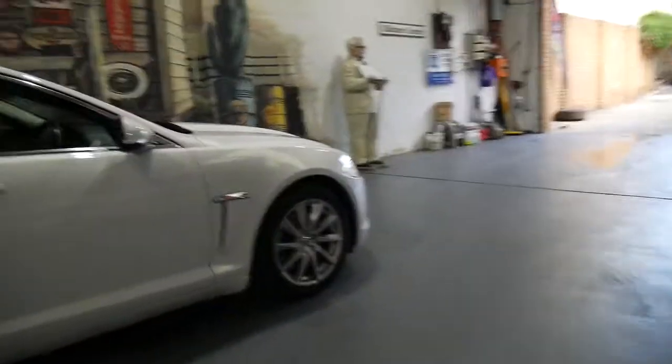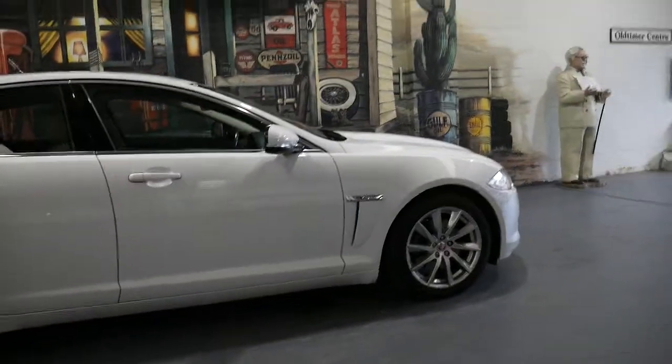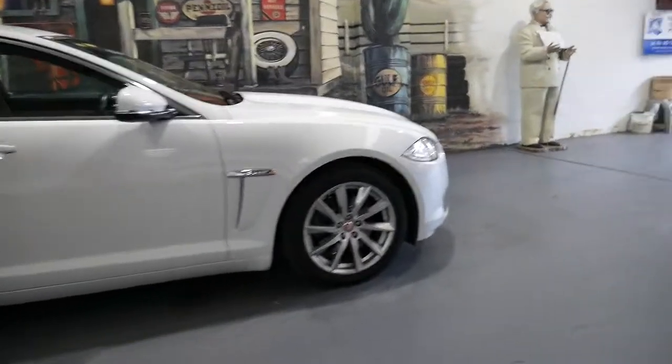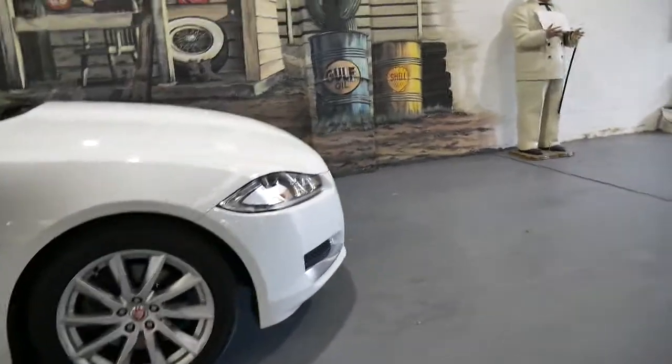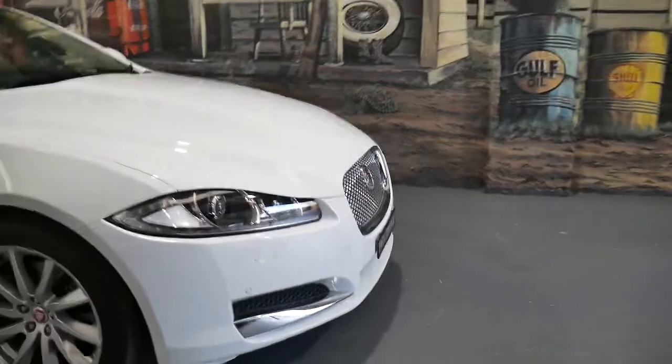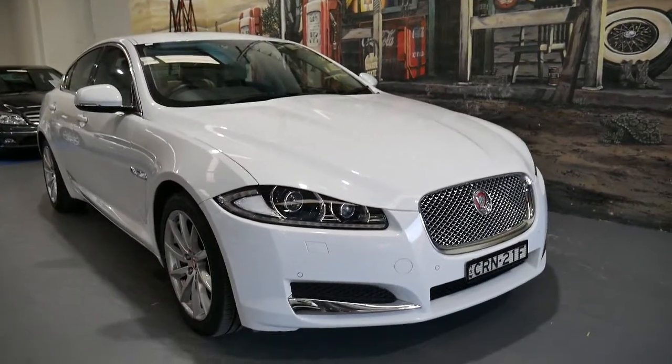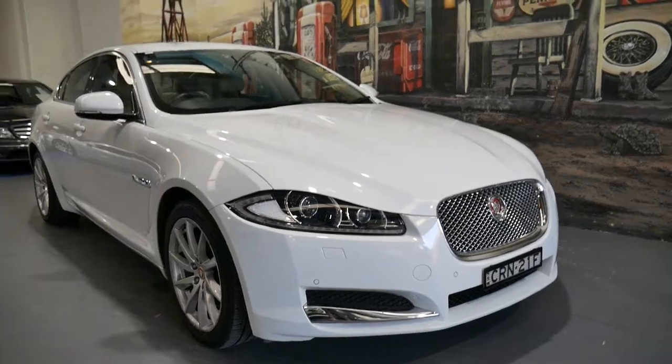You'll find Jags used to be terrible back in the 80s and 90s, but I must say these are fantastic. I was actually just speaking to a dealer the other day — they sold a 2014 with 50,000 kilometres; all it had was a sunroof, and they got $49,990 for it. So we think this is extremely good value for money.